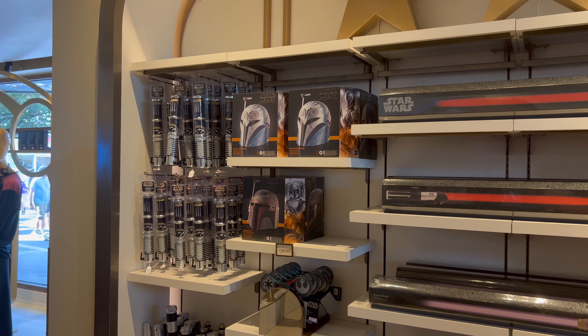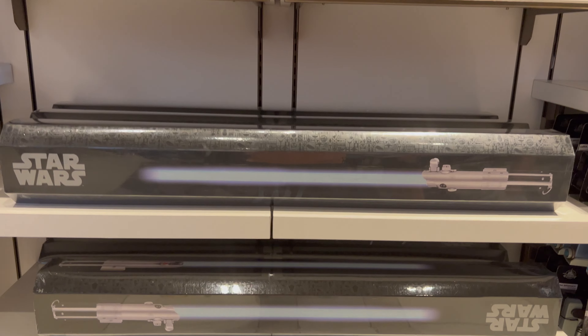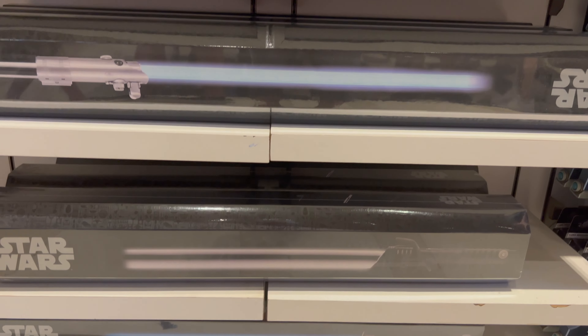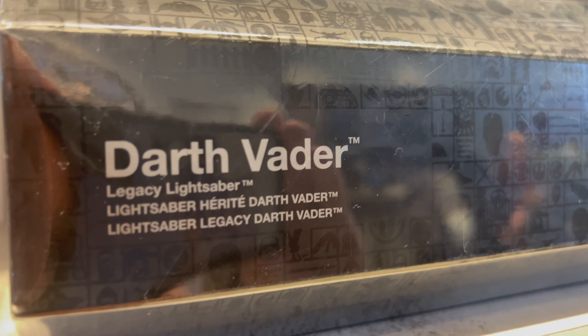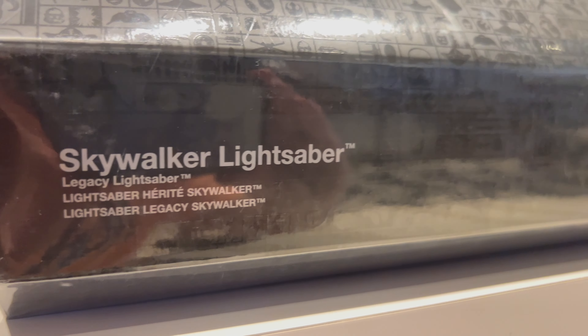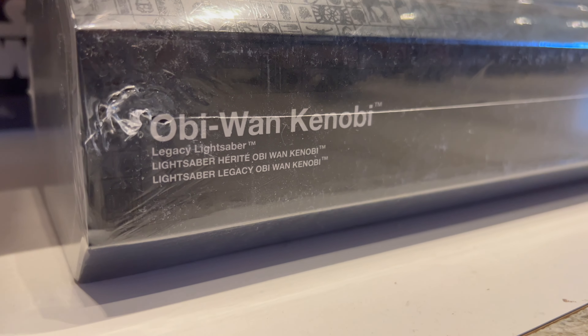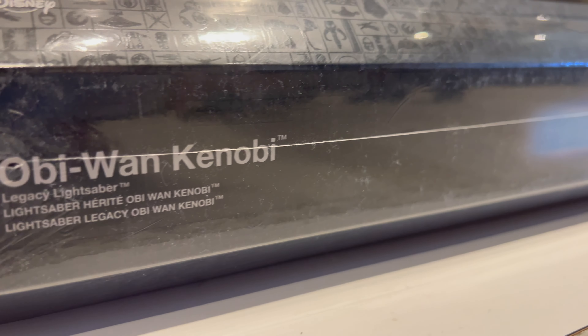Let's head inside and see what black box legacy lightsabers they have for sale. There are five different Star Wars black box legacy lightsabers to choose from: Darth Vader, Mace Windu, Skywalker, the Darksaber, and Obi-Wan Kenobi. Each Star Wars black box legacy lightsaber is priced at $249.99.